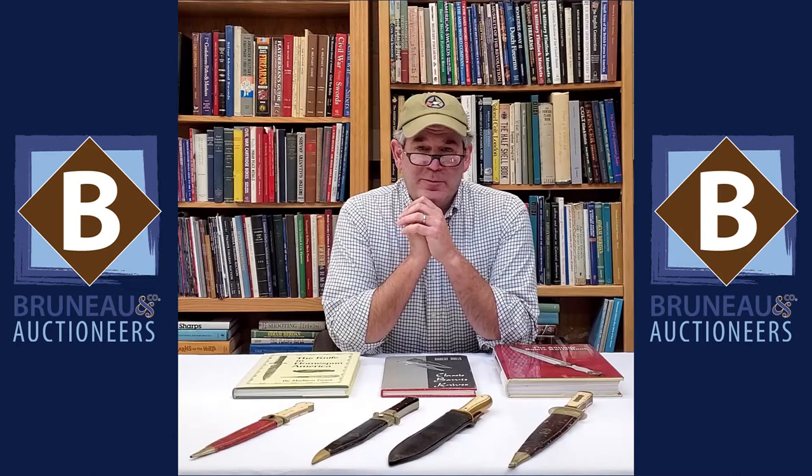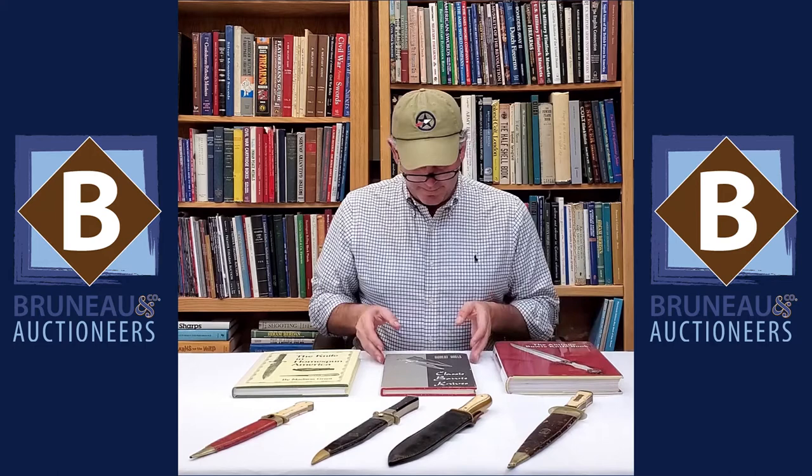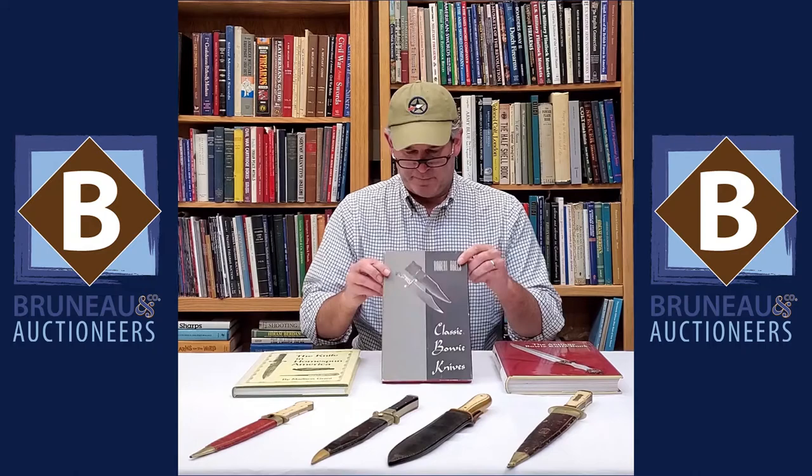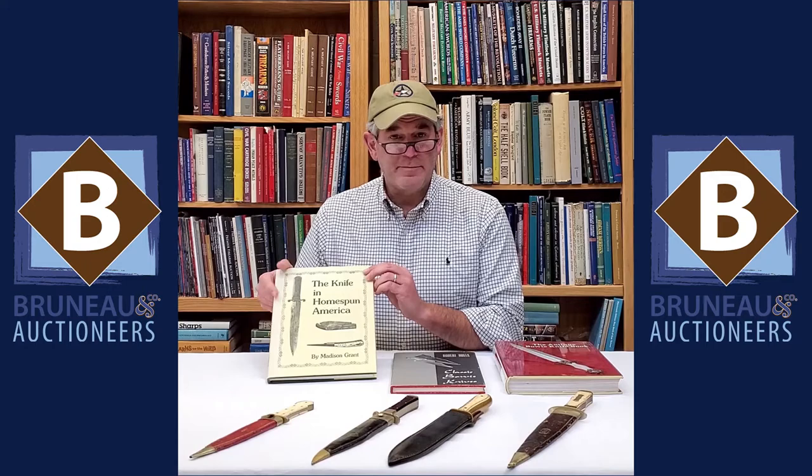Hey everybody, it's Joel from Bruneau & Co, and last week we talked about Bowie knives a little bit and now I'm going to bring out some reference books. One, the antique Bowie knife book, has great pictures, great references, wonderful knives. An oldie, Robert Abel's 'Classic Bowie Knife,' great images, great information in here. And then this one, 'The Knife in Homespun America' by Madison Grant — it's got Bowie knives as well as folding knives also.